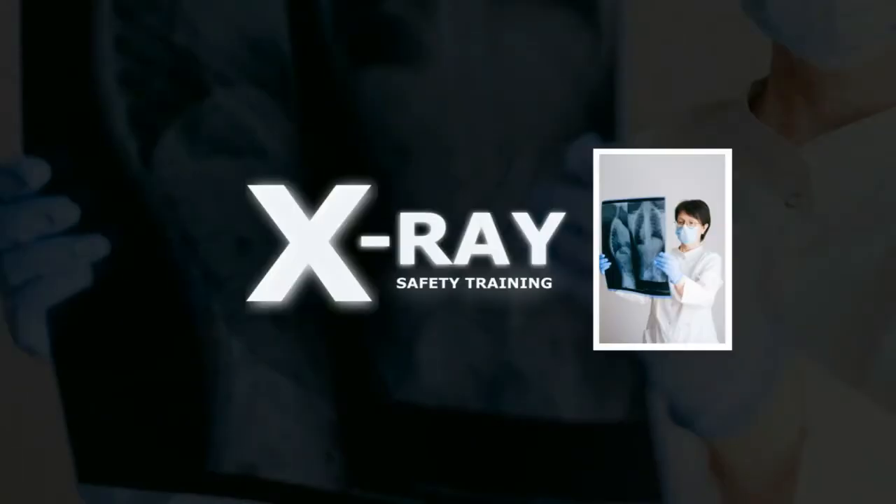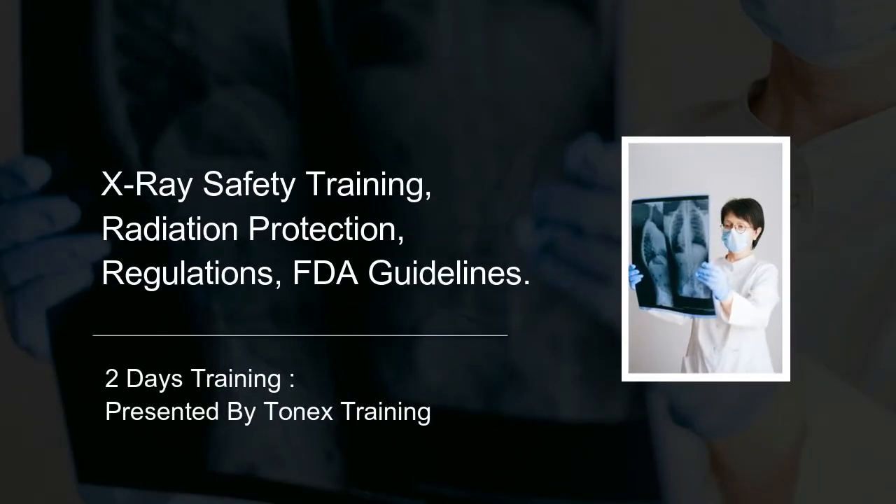X-ray safety training, radiation protection, regulations, FDA guidelines.